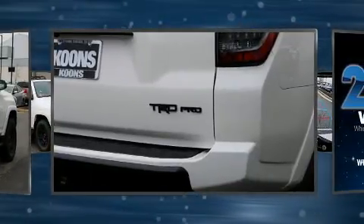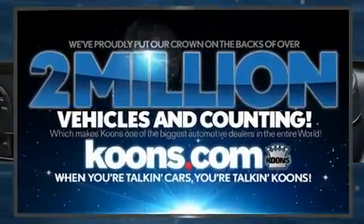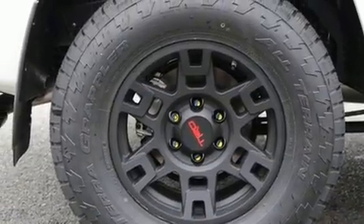Additional amenities include a built-in garage door transmitter, power door mirrors and heated door mirrors, a trailer hitch, a roof rack, and remote keyless entry.